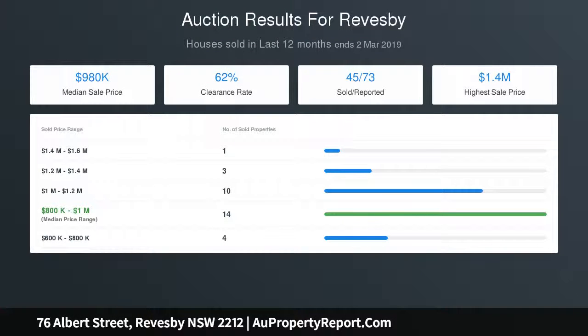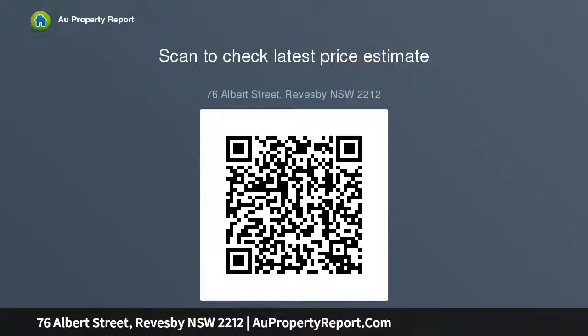All measurements stipulated in the marketing material are approximate. All information provided has been gathered from sources we deem to be reliable; however, we cannot guarantee its accuracy, and any interested persons should rely upon their own inquiries.